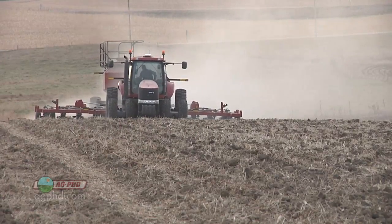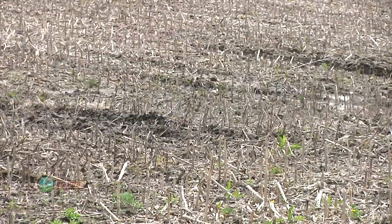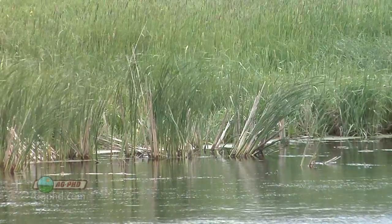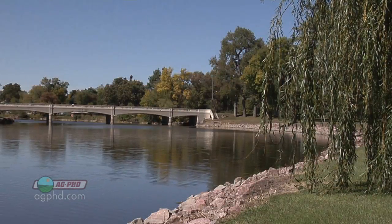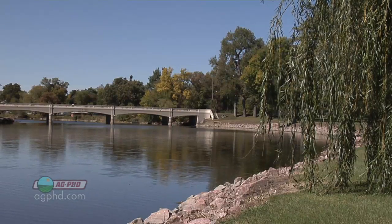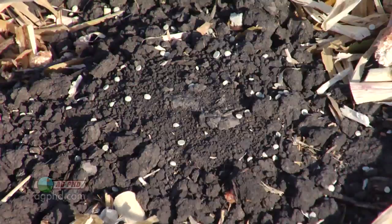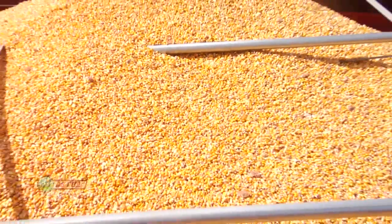It doesn't make any economic sense for us in those bad areas that are already loaded up with fertility from the year before to throw a whole bunch more fertilizer on there. And we all as farmers have to think about the environment — if we overdo it on fertilizer and it ends up somewhere we don't want, either in the groundwater or it runs off into a lake or a river, that's bad news for everybody. It's wasted money and it's just bad for our entire world.